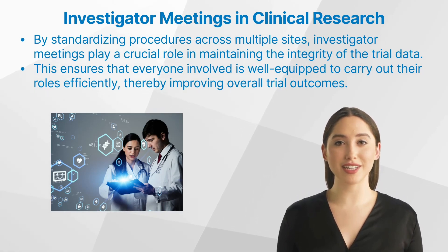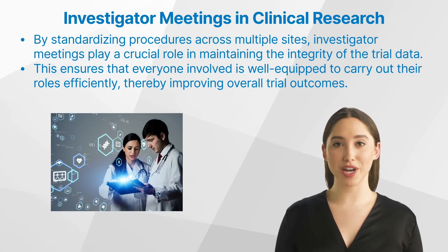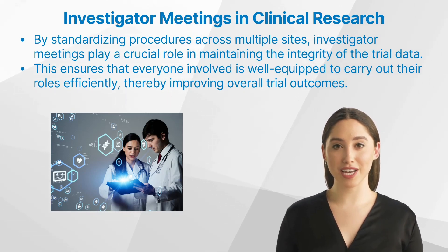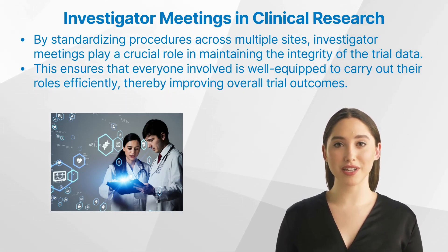Furthermore, investigator meetings provide training on trial-specific procedures and requirements. This ensures that everyone involved is well equipped to carry out their roles efficiently, thereby improving overall trial outcomes.